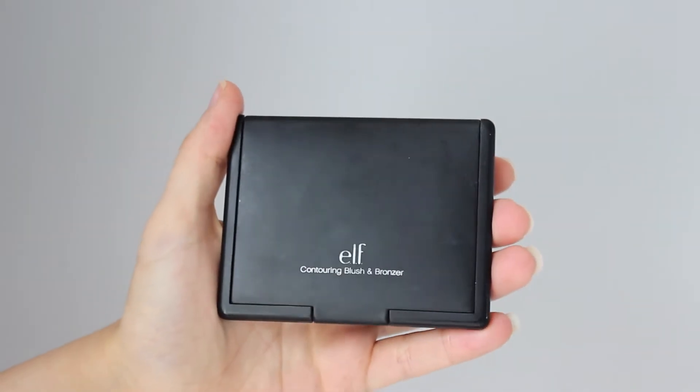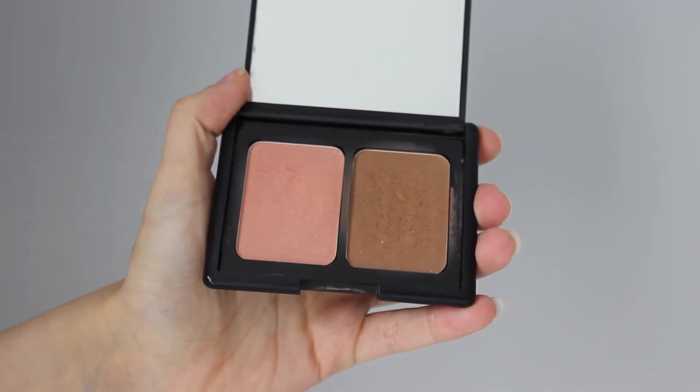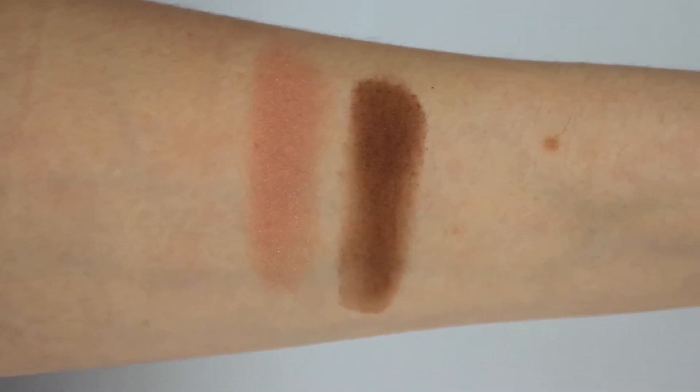First up is my most used ever e.l.f. Cosmetics product — it does look a bit grubby, but that's just how much I use it. This is the e.l.f. Cosmetics Contouring Blush and Bronzer in the shade Saint Lucia, and I absolutely love this palette. It's got a blush on one side and a bronzer on the other. A lot of people compare this bronzer to Laguna, but I like this far more. The next shade up in the NARS lineup is probably too dark, and this is just the perfect in-between. I use this daily to add bronze to my face and to contour sometimes. It has a little shimmer but not too much, and I also use it as an eyeshadow.